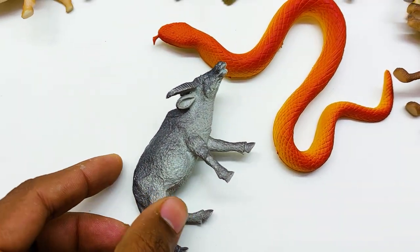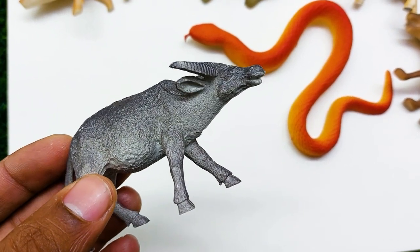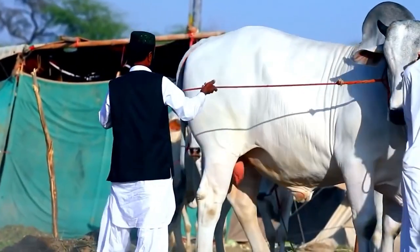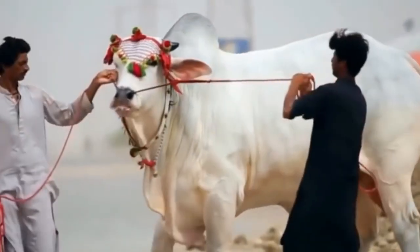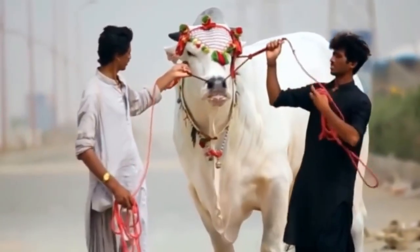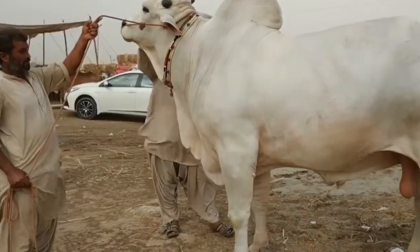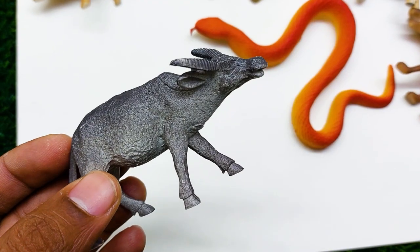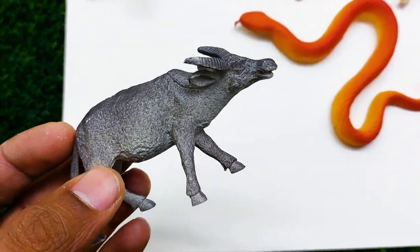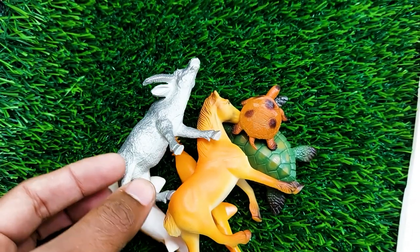There is another one — oh, what is this guys? This is a buffalo! Look at this, it is so nice and beautiful. I'm collecting this buffalo at the side here.